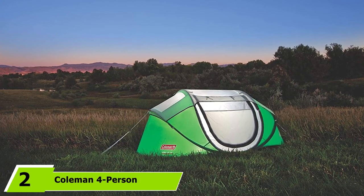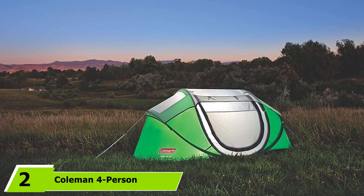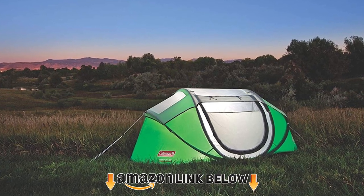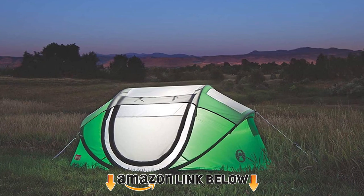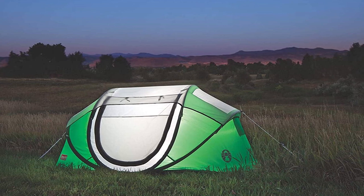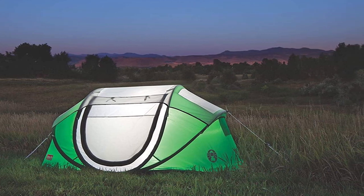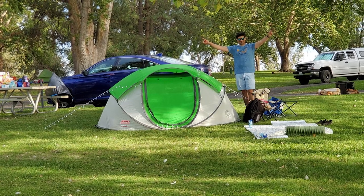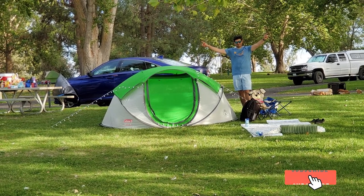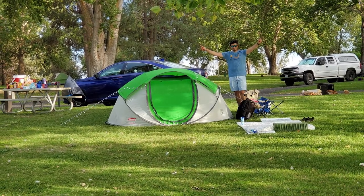Moving on to number two with the Coleman 4 Person Pop-Up Tent. The instant pop-up tent by Coleman makes any trip to the great outdoors feel like home. The tent is spacious and sleeps up to four people. The pre-assembled poles make for easy setup, and the tent can be packed up and transported with minimal hassle thanks to the flat pack-up feature — ideal for any camper who wants to avoid excessive assembly time. The water-resistant polyester fly reduces water leakage.